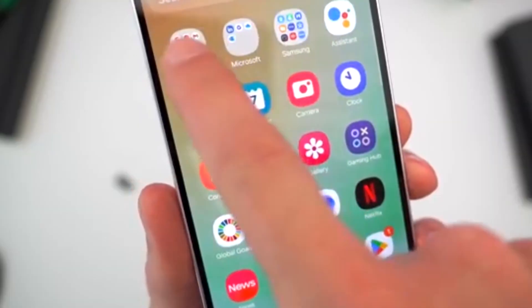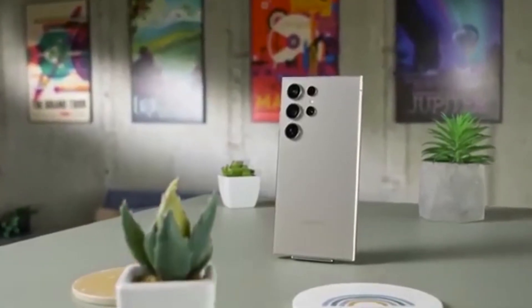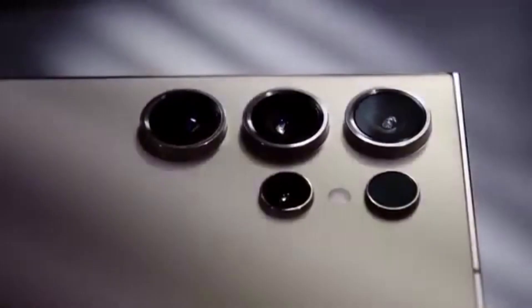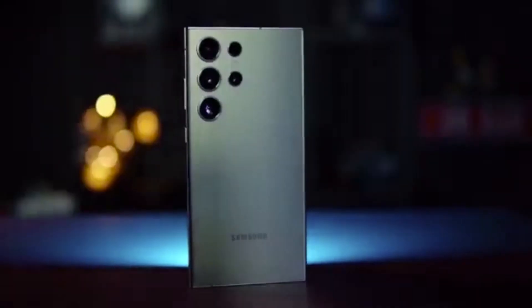One UI isn't just a pretty skin on Android. It's a feature-rich, deeply customizable, and smart experience built for real people. Pixel software is clean and simple, but for power users and those who love getting the most out of their phone, One UI is a clear winner.